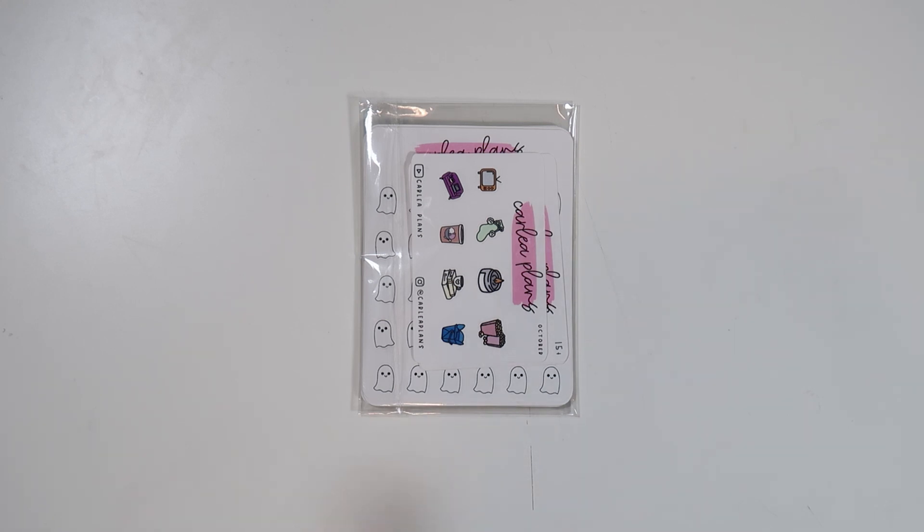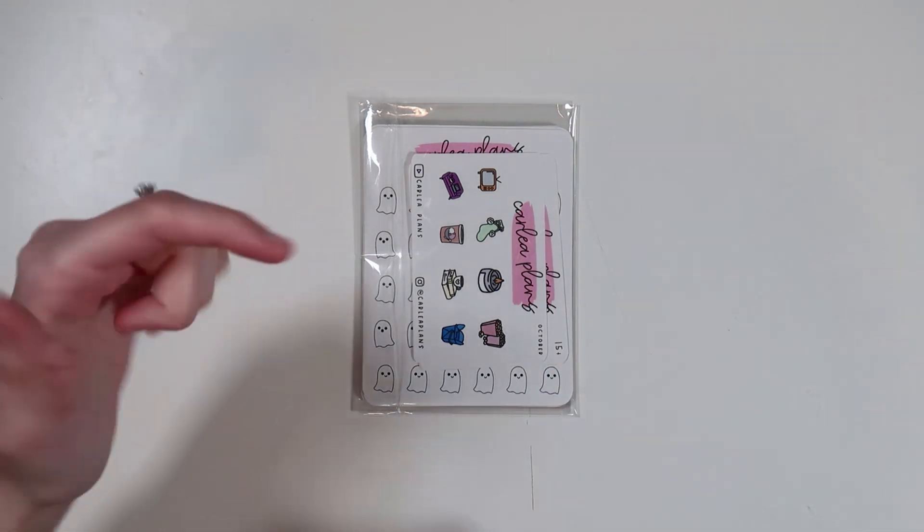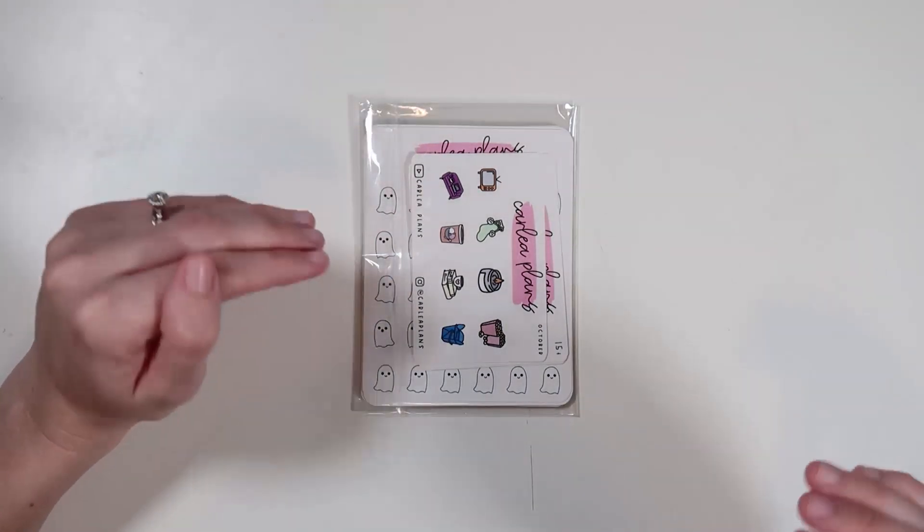Next is another order from Carly Plans. I've been obsessed with her shop — it's been a problem because I get on there late at night scrolling in bed. She has so many listings. Same with Plan a Hannah, whose order I have here too. I'm just constantly adding to cart. But I'm super stoked for this order.